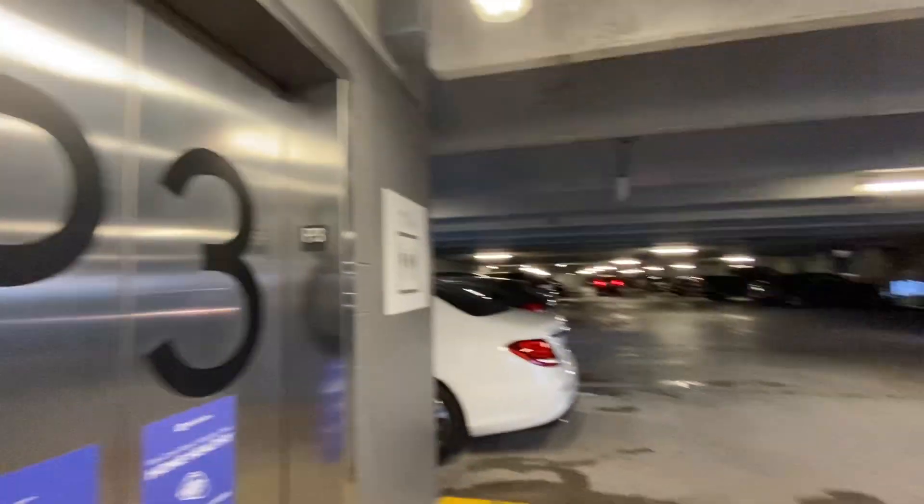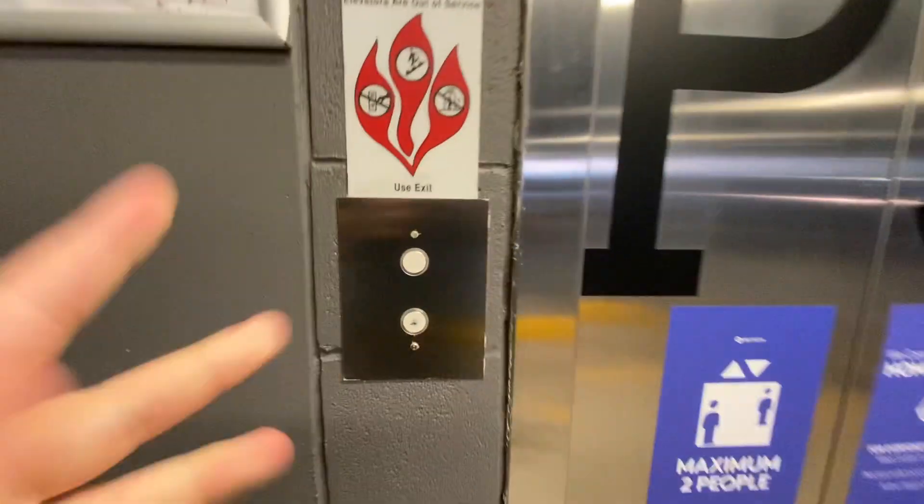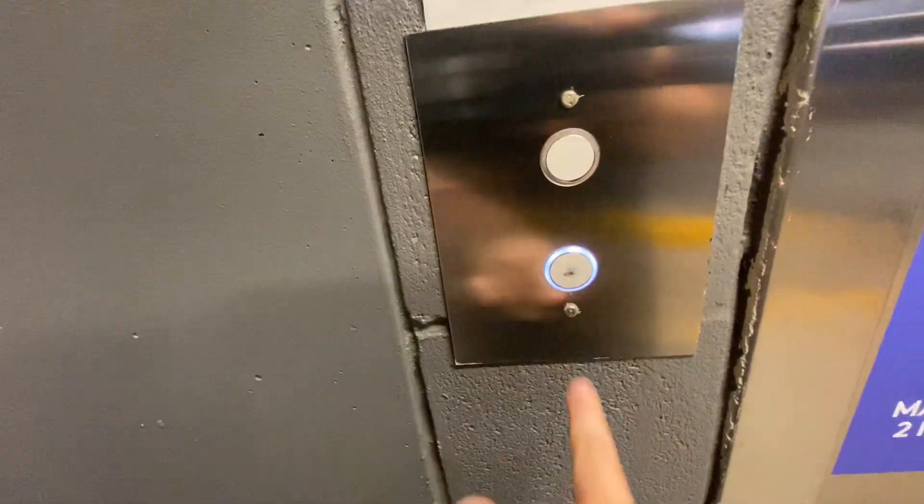Hello, guys. We're here at this random elevator in a parking garage in Reston, Virginia, right near the toll road, 267. Let's go for a ride.